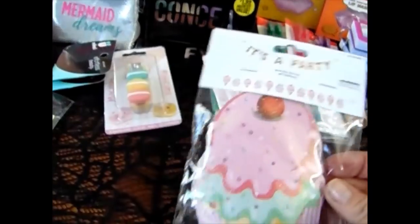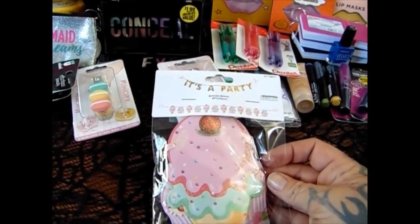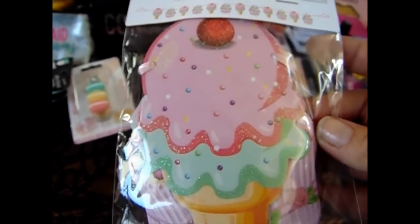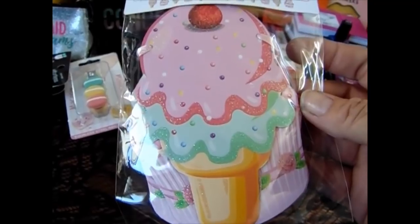I went down the party section and they have this really cute cupcake and ice cream cone banner. Let me show you what it looks like up close. I got this to take apart and to send in friend mail, so I picked that up.